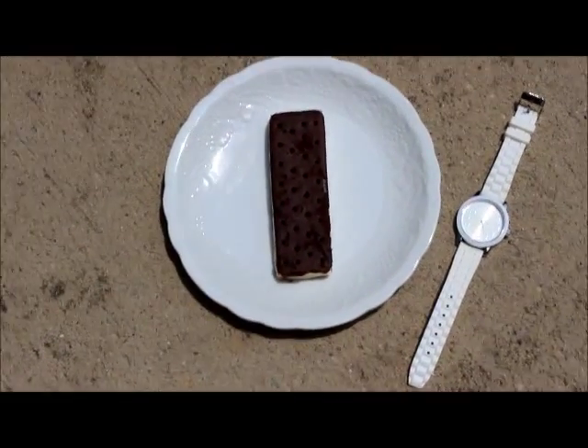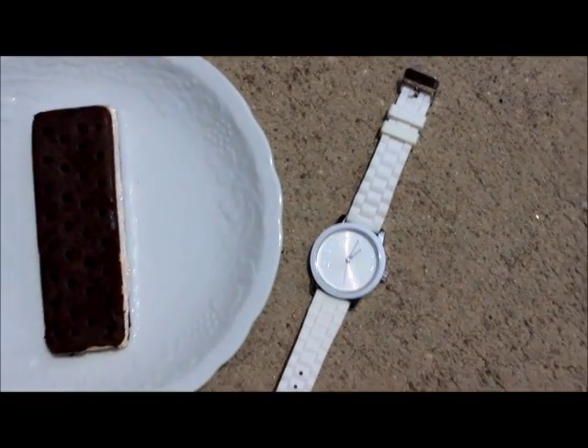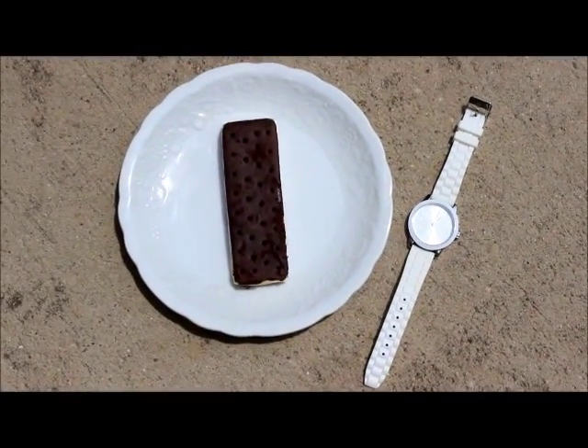It's 85 degrees right now and on my watch it says just about one o'clock. I'll see you guys in a little bit.